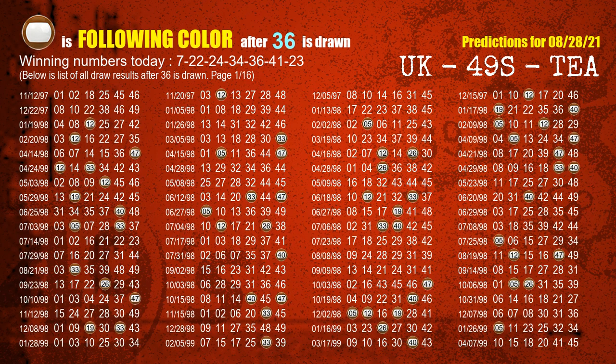The fifth winning number is 36. The most frequently following color is brown when 36 is the winning number in last draw.